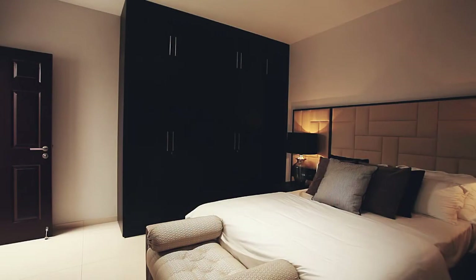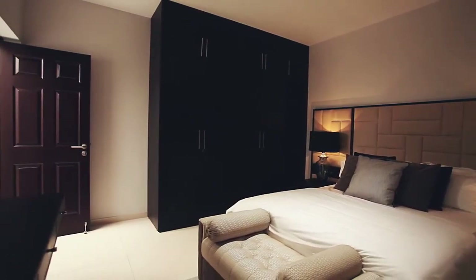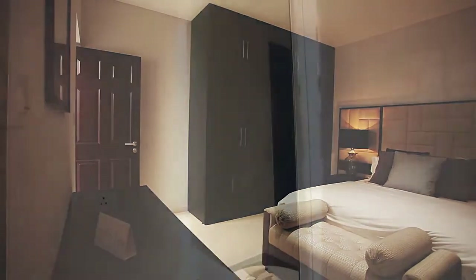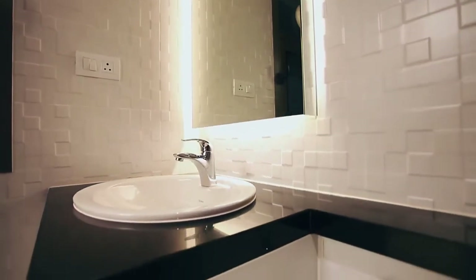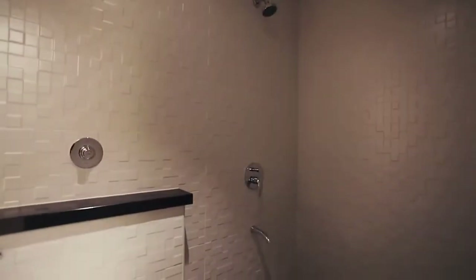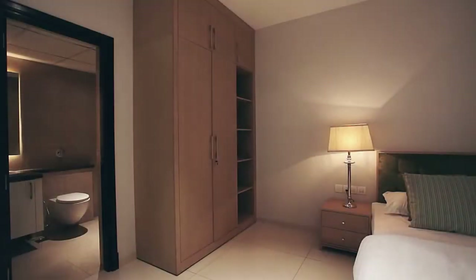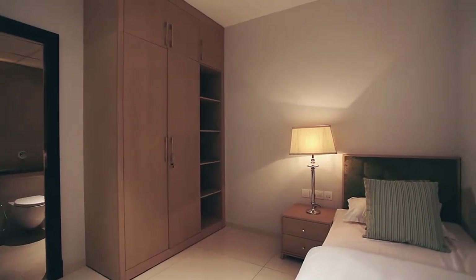The luxurious master bedroom is large enough to accommodate a king-sized bed with side tables, wardrobes and a sitting area, and still has space to move around. The large bathrooms with fine detailing and best-in-class fixtures are sure to impress you. The common bathroom is perfectly placed for easy access from the living room, dining area and bedroom.